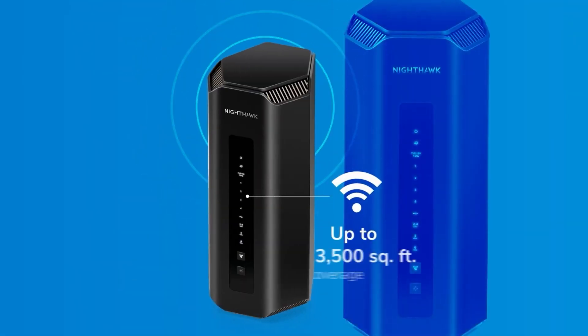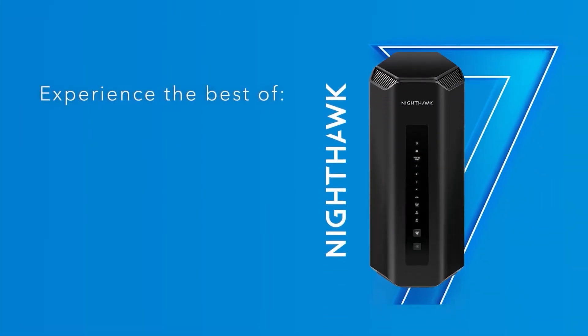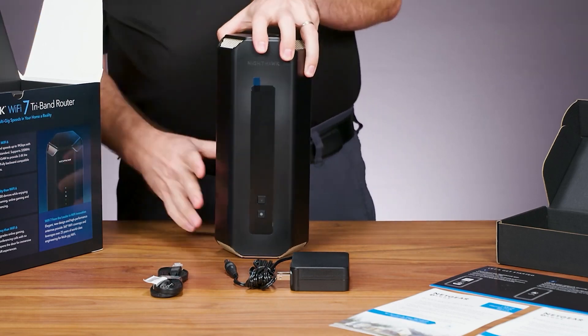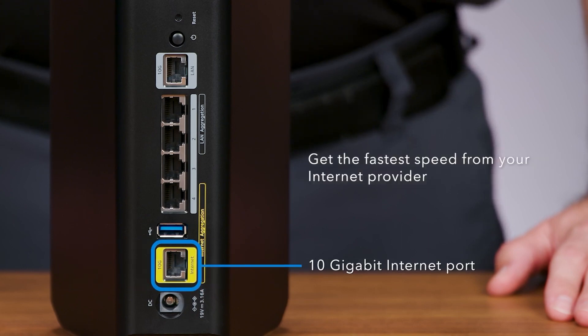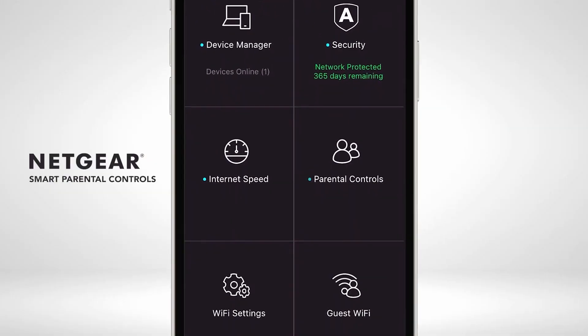This model thrives on cutting-edge Wi-Fi 7 technology, delivering speeds up to a whopping 19 gigabits per second and ensuring low latency for real-time responsiveness. One standout aspect of this router is its backward compatibility, making it a versatile choice for households with older devices. Netgear's long-standing engineering expertise is evident in the sleek, compact design of the RS700S, which provides extensive coverage of up to 3,500 square feet.